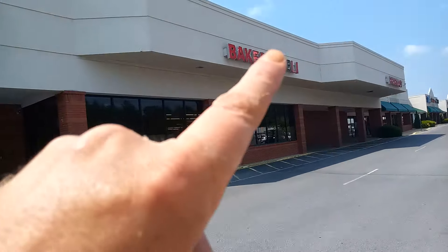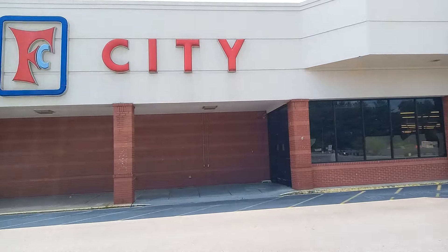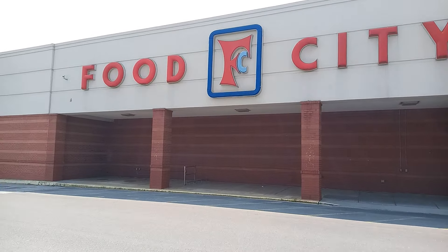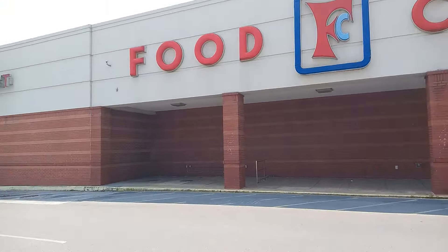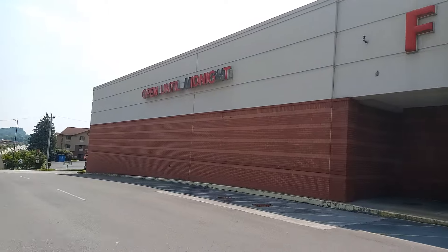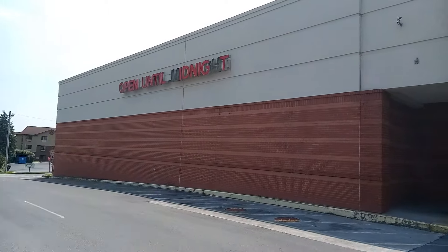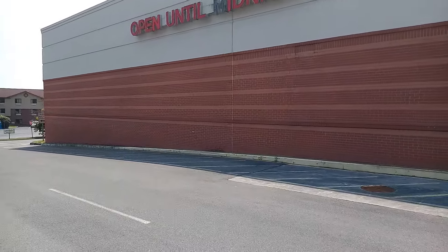As you can see the lights still light up. You can see where the letters are missing — the M and the H right there. Open till midnight. Let's take a walk and see what we can see.